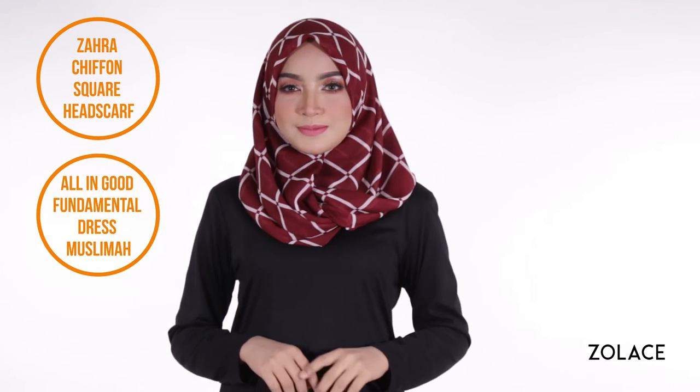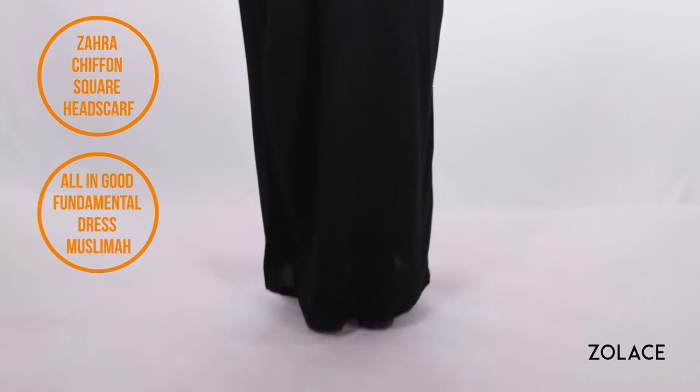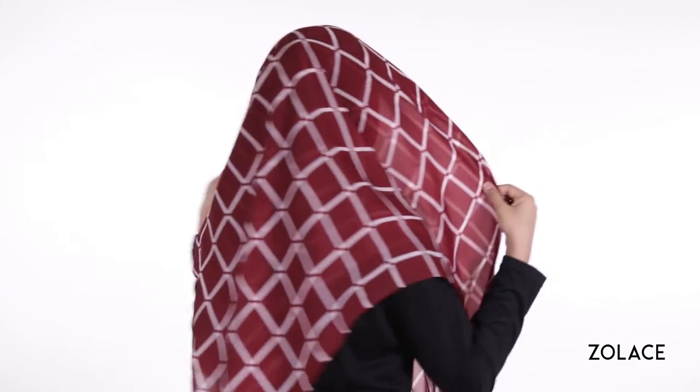Speaking of feeling comfortable all day long, today we are pairing this scarf with the All In Good Fundamental Dress Muslumah. All you'll need is the trusted Zara Chiffon square headscarf and one brooch, and we're good to go. Let's get started.